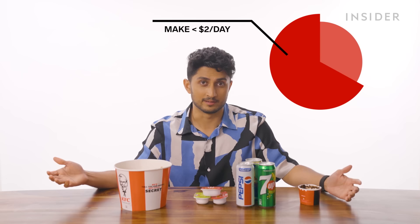But is it really that cheap here in India? No, because two-thirds of India are still under the poverty line. For them, this meal is very aspirational — they earn less than $2 a day. This is still a meal only available to the really privileged here in India.